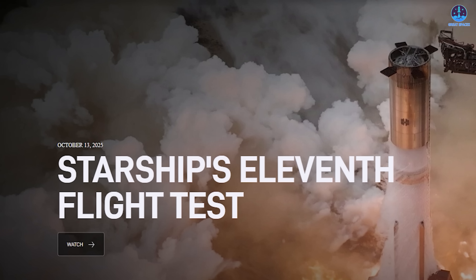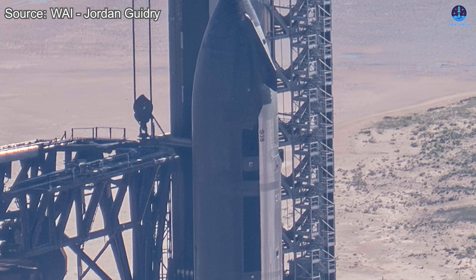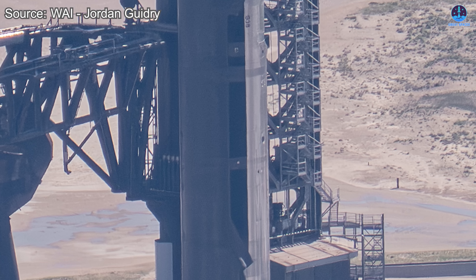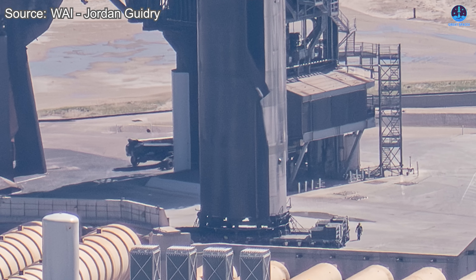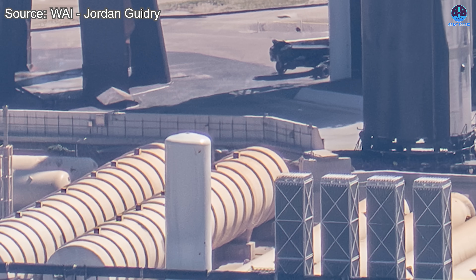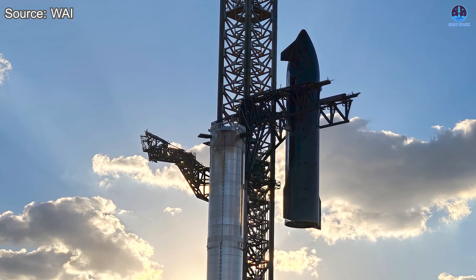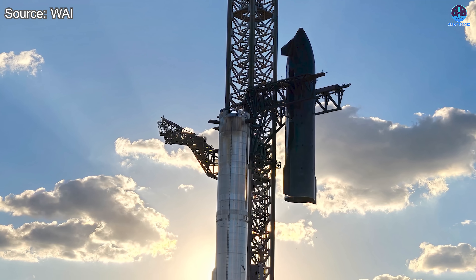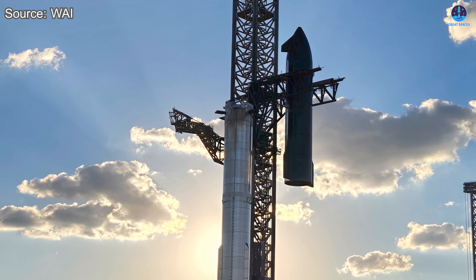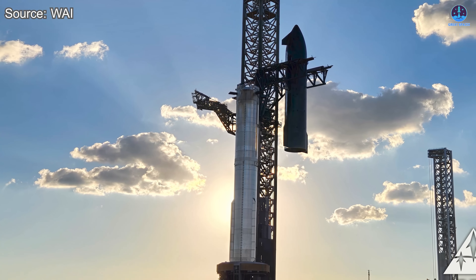The launch window remains set for the afternoon of October 13th, as confirmed by SpaceX's official updates, hazard warnings and road closure notices around Starbase. Between now and then, engineers will monitor every component of the launch system, including the rocket itself, the orbital launch mount, the chopsticks, the fuel systems and other ground infrastructure. Flight 11 represents a major milestone for SpaceX—it's not just another test, it's a bridge between generations. The goal is clear: demonstrate full system reliability before transitioning to the upgraded V-3 hardware.